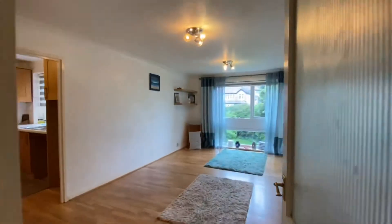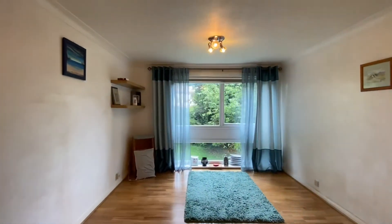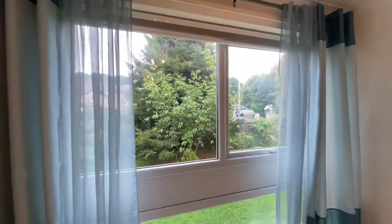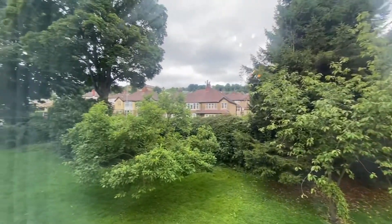Taking you into the living room — this is a nicely proportioned room with an aspect across the communal gardens on Bradford Road.